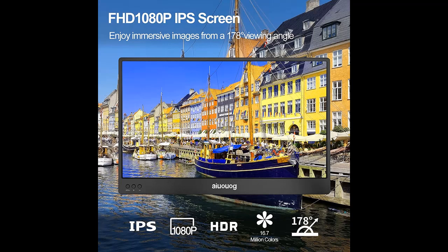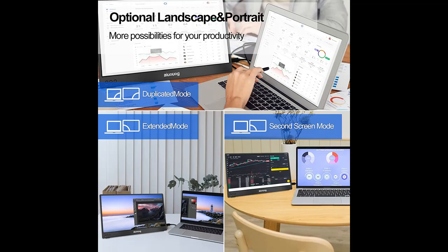HDR rendering technology restores the real picture's dynamic range and image details to make the image layered, delivering an awesome, smooth viewing experience.